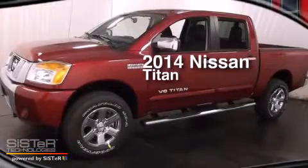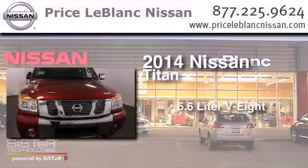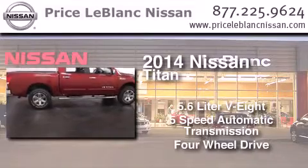This is a brand new 2014 Nissan Titan. It has a 5.6 liter 8-cylinder engine, a 5-speed automatic transmission, and the added capability of 4-wheel drive.